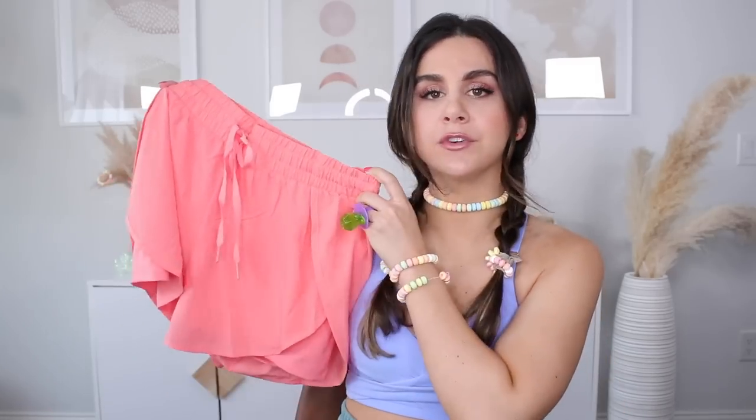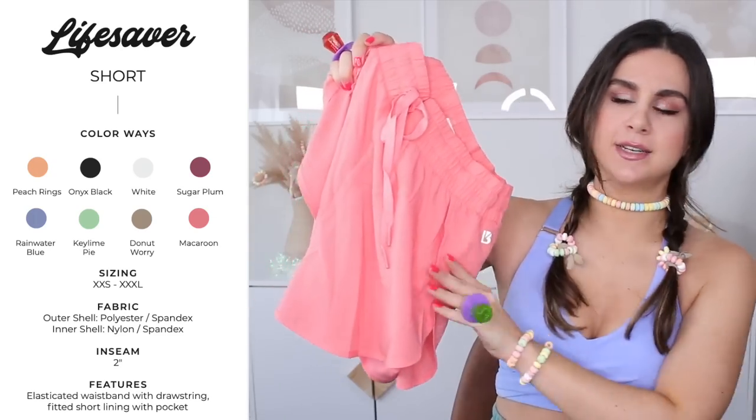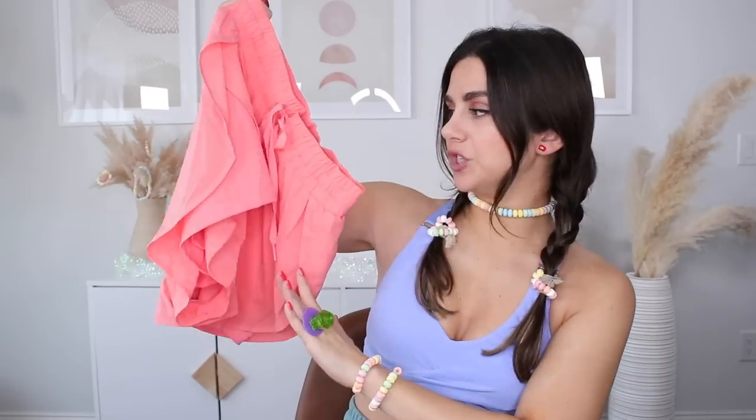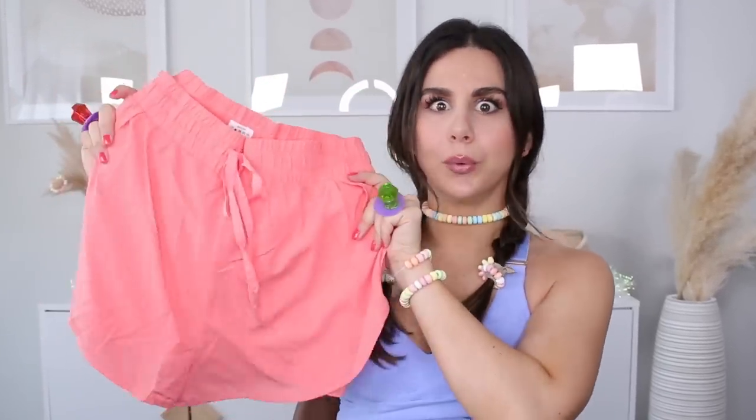If you are looking for a loose fit short with a liner for the summertime, look no further — my favorite is the Lifesaver Short. This is in the color Macaroon, a really pretty pinky peach color. I really believe Buffbunny has some of the best loose fitted lightweight shorts I've ever put on my body. What actually stands out to me is the fact that they kept a consistent color — the liner is the same exact color as the outer layer, so your eye doesn't go straight to the underliner. It just looks like one nice flowing piece.